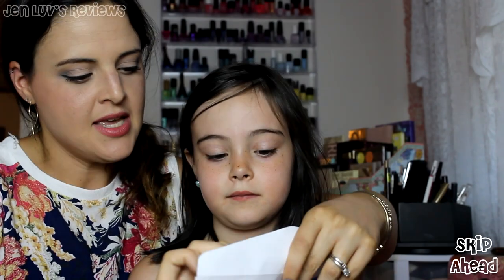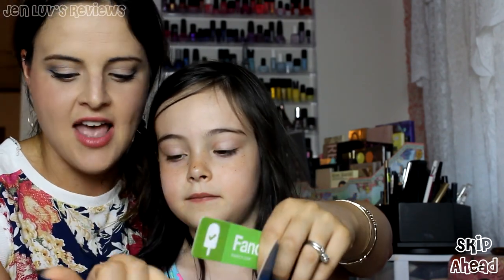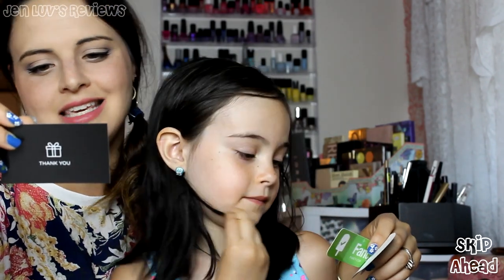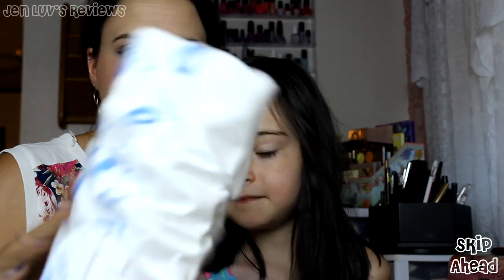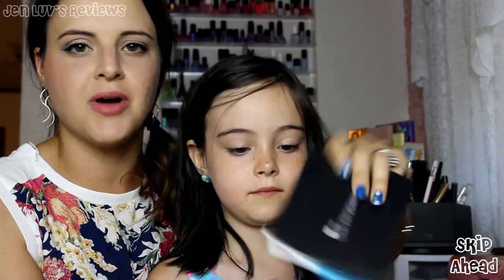We got this big old fancy envelope. We got a fancy popsicle sticker, another sticker, and then a little thank you card. Hashtag FancyD at Fancy — Instagram, Twitter, and Facebook. Opening up this paper, we've got Crunchy Crunchies. And then I pull out this card that says Jennifer Love Hewitt Fancy Box on it, with the products inside.